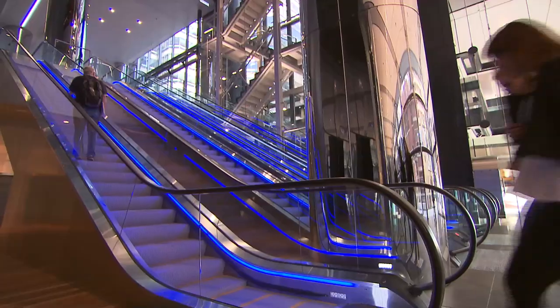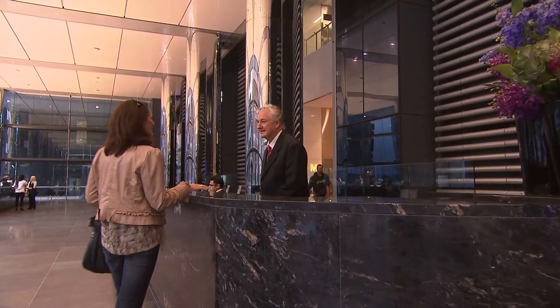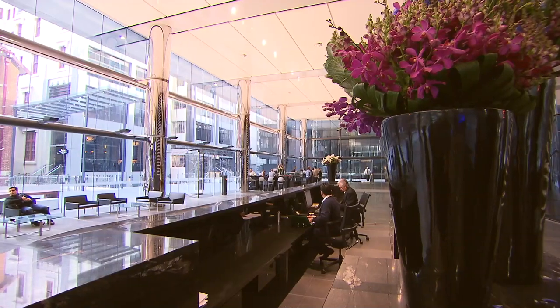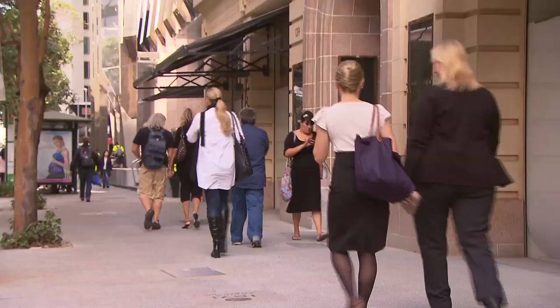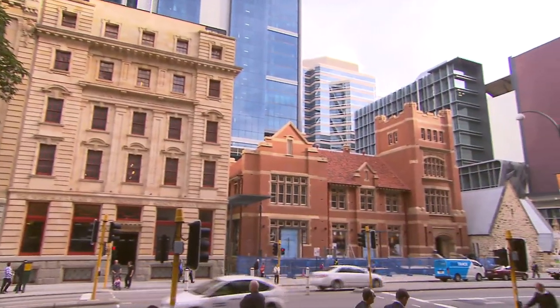The result speaks for itself. Innovative design and construction methods have ensured Brookfield Place offers many remarkable features. The successful collaboration between Brookfield Multiplex, its clients and design teams on Brookfield Place gives Perth people a space and streetscape to enjoy for many years to come.